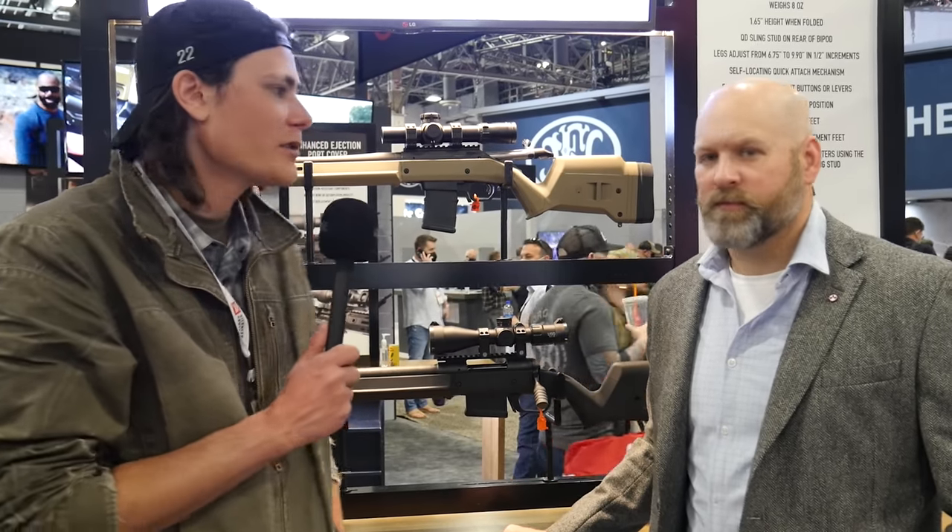Hey guys, I'm out for TFB TV. We are here at SHOT Show 2022, at the Magpul booth. You guys have been dropping a whole bunch of stuff over the last couple of weeks. We were hoping you could give us the short version of all the new stuff you guys have here.